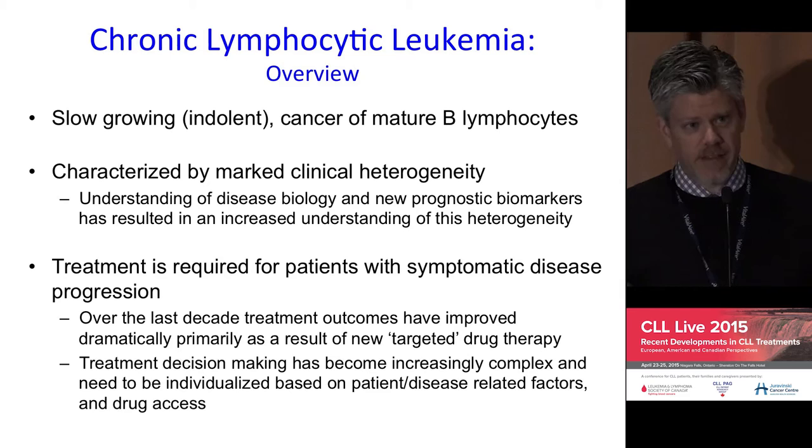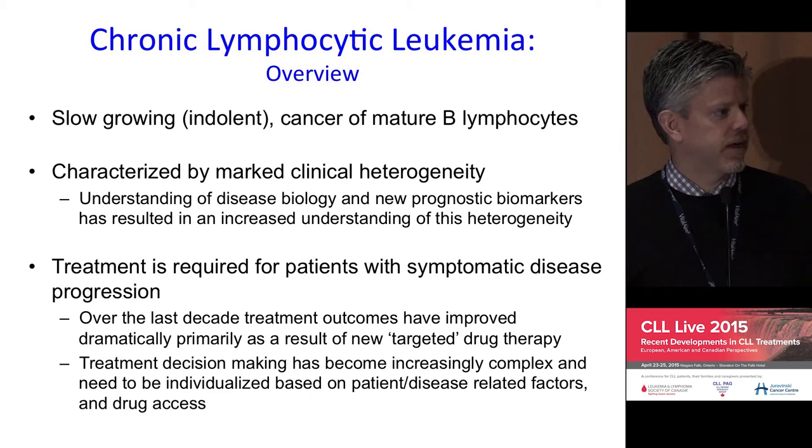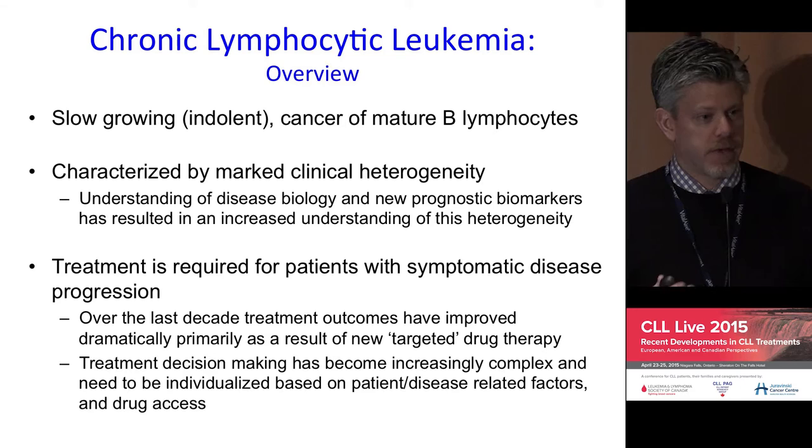The flip side of that is with this relative explosion in drug development, novel agents, and the ability to combine with older therapies, it has made for quite a complicated landscape — both from an investigative standpoint through clinical trials, but also in the clinic when it comes to decision-making. Trying to provide optimal treatment for individuals, depending upon not only their disease biology but their own specific patient factors and comorbidities, remains a challenge.